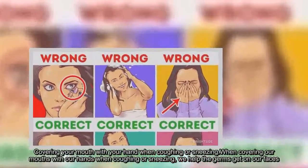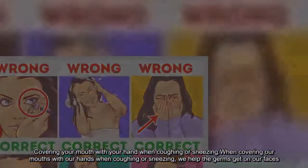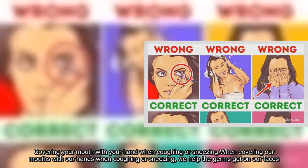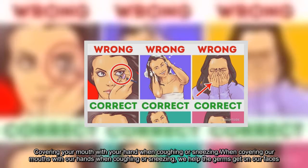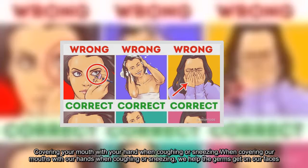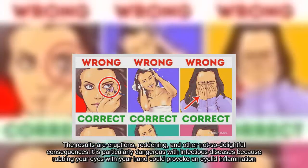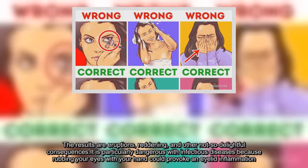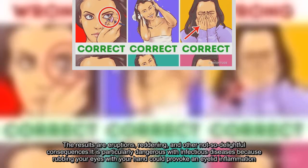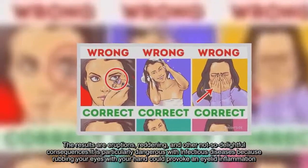Mistake 7: Covering your mouth with your hand when coughing or sneezing. When covering our mouths with our hands, we help the germs get on our faces. The results are eruptions, reddening, and other unpleasant consequences. It is particularly dangerous with infectious diseases because rubbing your eyes with your hand could provoke eyelid inflammation.